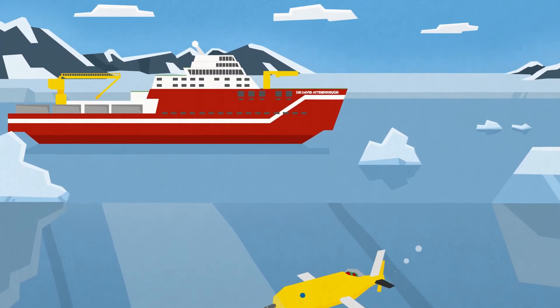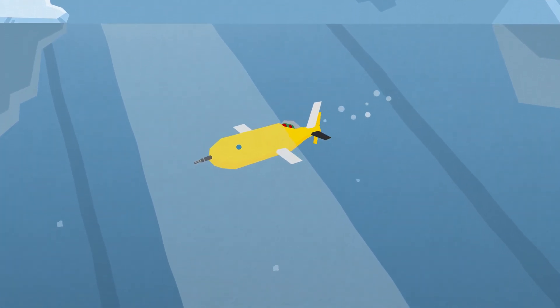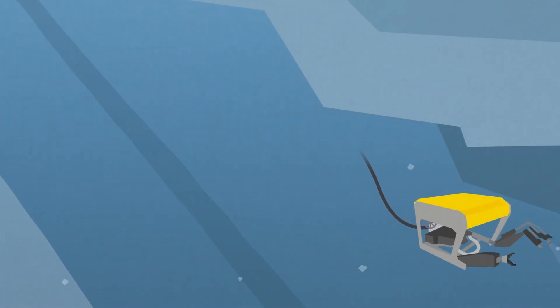They can deploy a range of remotely piloted scientific instruments and autonomous underwater vehicles, such as the famous Boaty McBoatface, to capture data from the ocean, the seabed and under the ice front.